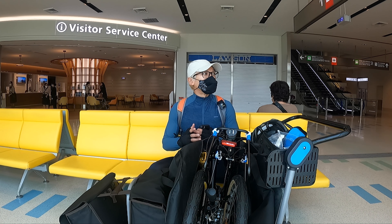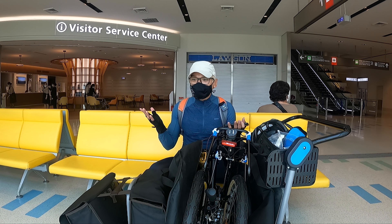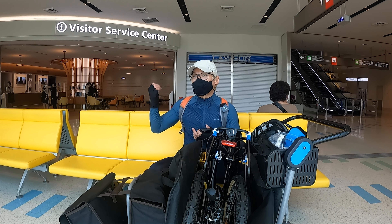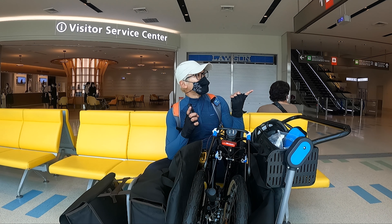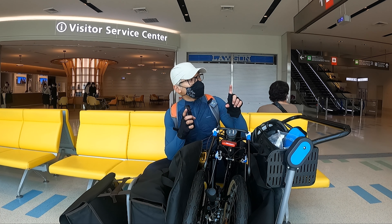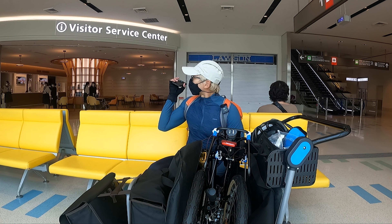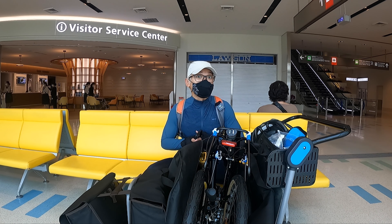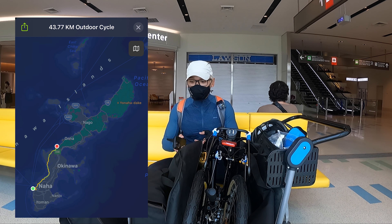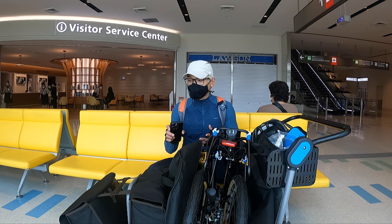I was told that you can't get a SIM card here — you have to order online. But I also spotted a place where you can get a SIM card as well. The SIM card I got was recommended by a famous Japanese YouTuber. Now I'm going to cycle from the airport to my hotel, the Sheraton Okinawa.